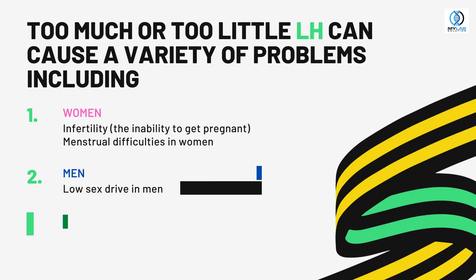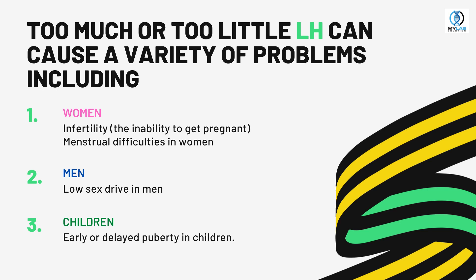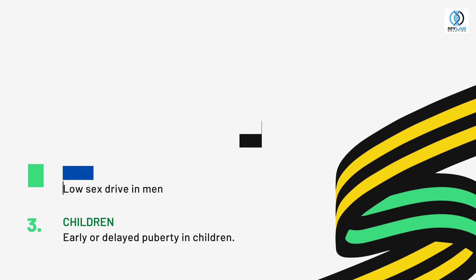Too much or too little LH can cause a variety of problems, including infertility, the inability to get pregnant, menstrual difficulties in women, low sex drive in men, and early or delayed puberty in children.